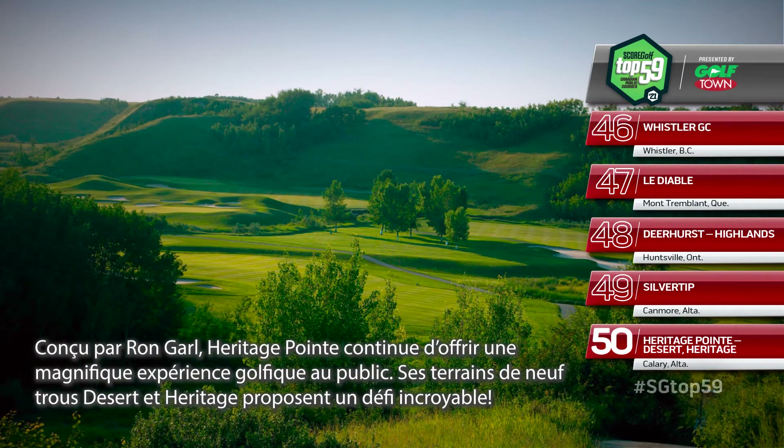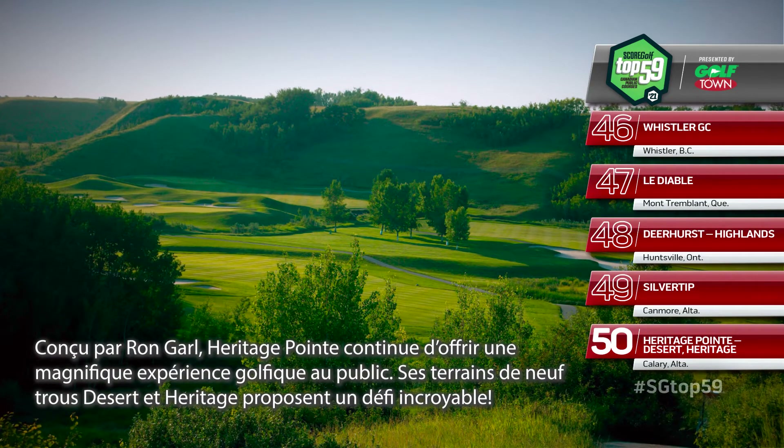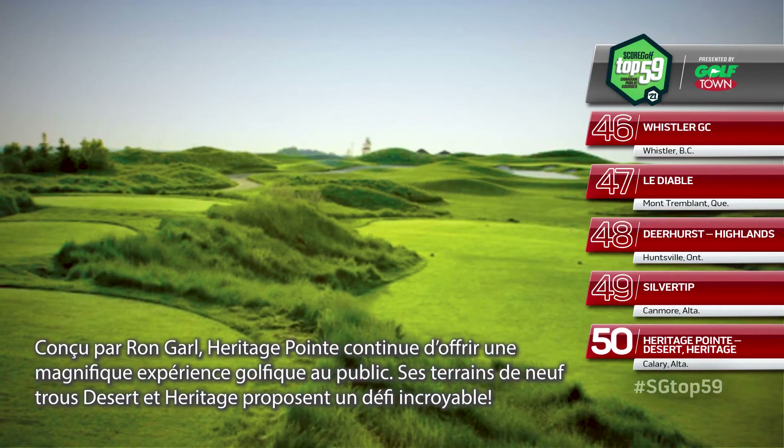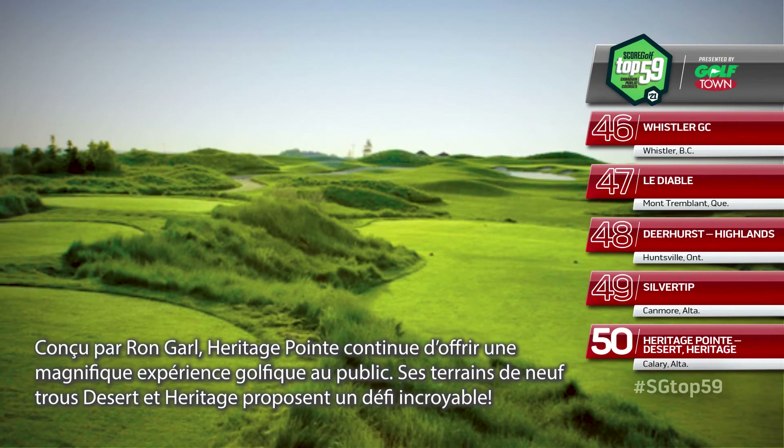Calgary's Heritage Pointe continues to offer a top-notch public golf experience with its Ron Garl design holding up very well. The links-style Desert Nine and Valley Pointe Nine make for a nice combination.